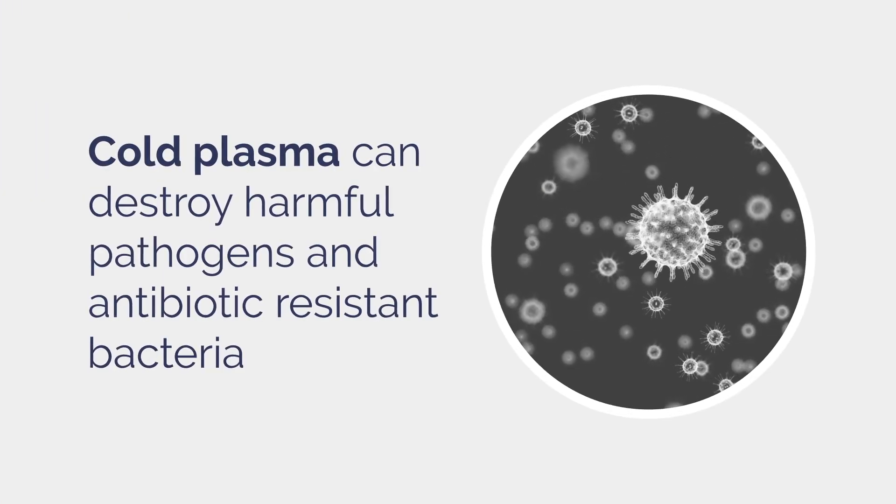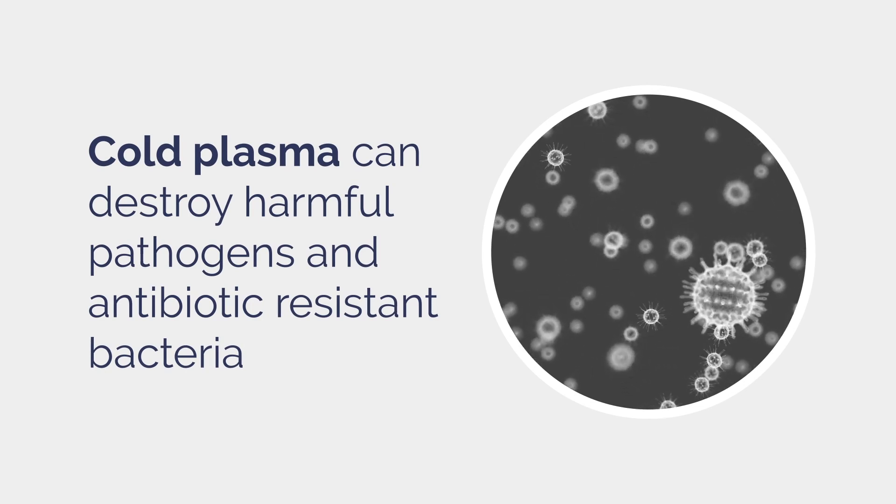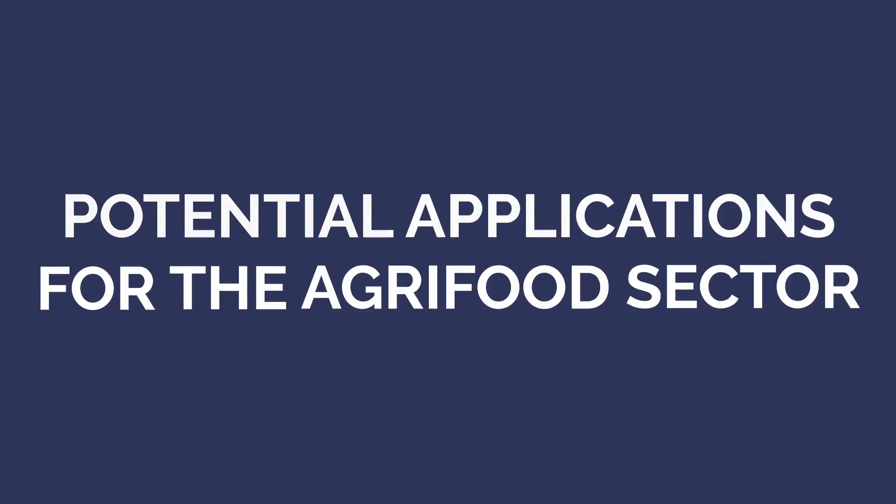Cold Plasma has antimicrobial properties that can destroy harmful pathogens and bacteria that are resistant to antibiotics. There are many potential applications for agri-food.